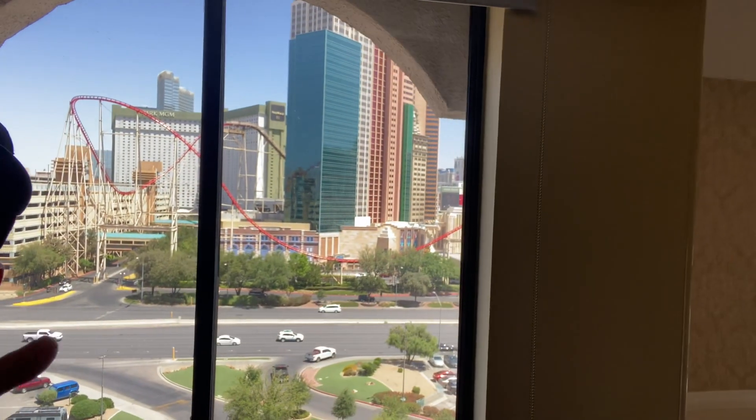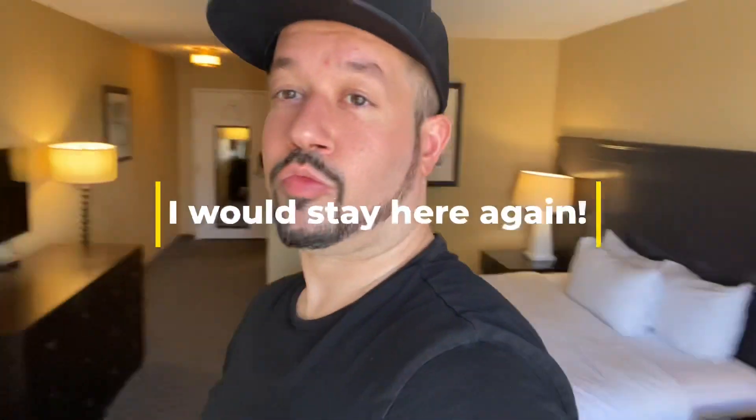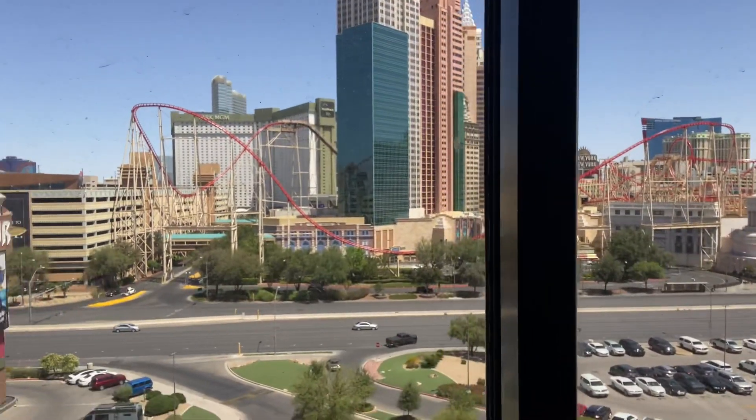Thank you so much, MGM Resorts, for giving me this upgrade. It really made my stay amazing at Excalibur. We'll see you guys next time. Let's go.